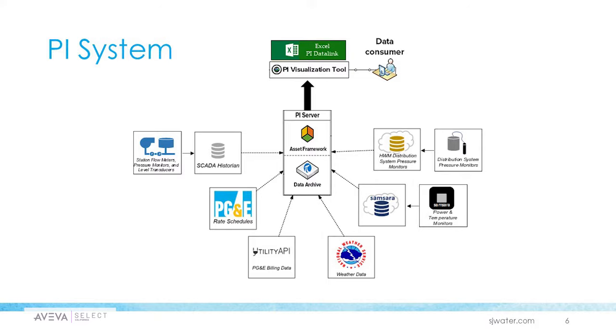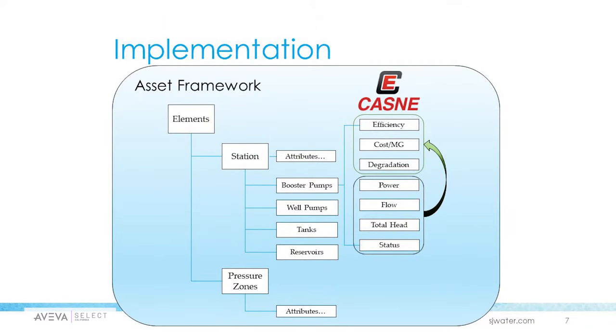They are able to use PI visualization tools like PI Data Link, the Excel add-in, and PI Vision. This is how they're structuring their data inside asset framework — using several different parent-child relationships and setting up the hierarchy where it makes sense. They have station assets and pressure zone assets as the top layers, with sub-layers that include booster pumps, well pumps, tanks, and reservoirs. They associate attributes like power, flow, and status to those sub-layers. This hierarchy allowed them to organize the data and save on engineering efficiency, because they could create that structure one time and deploy it for every instance of those layers.